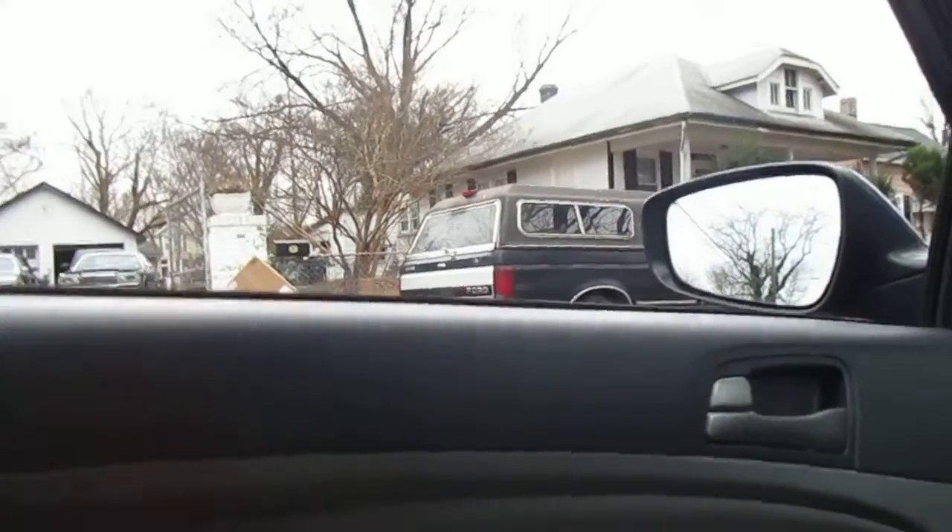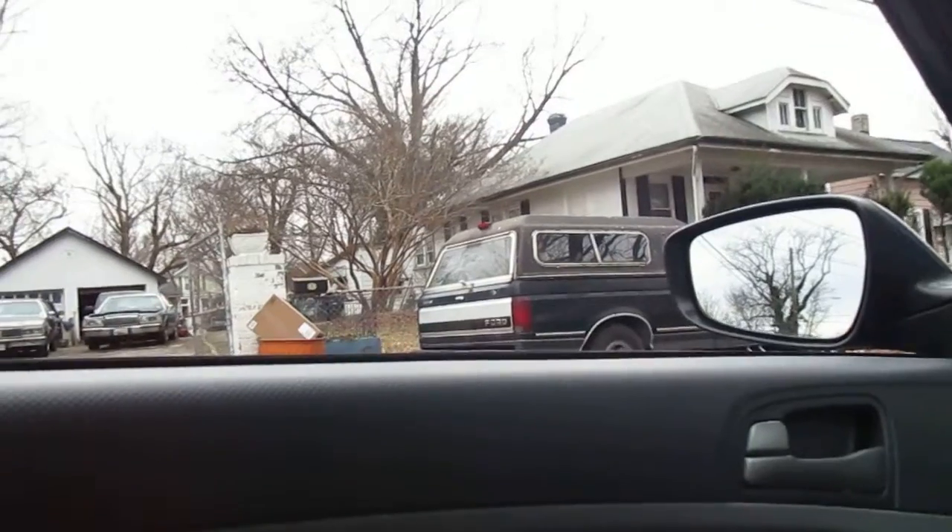We're just waiting for this mailman to pass so I can get in this middle spot.